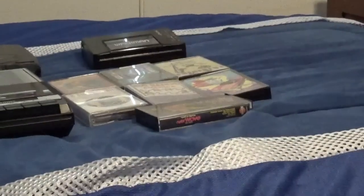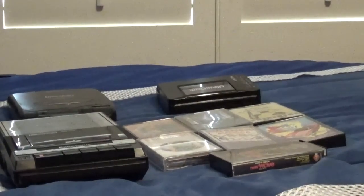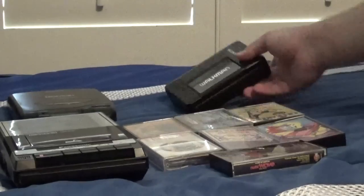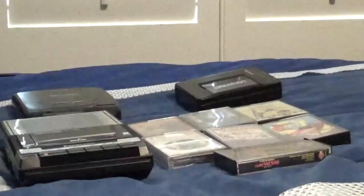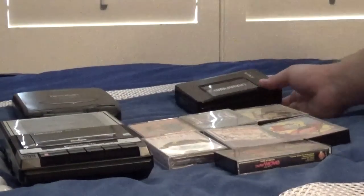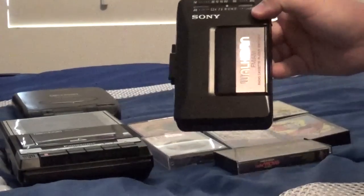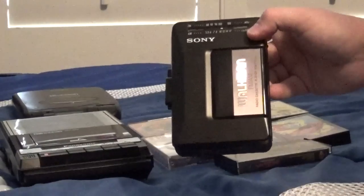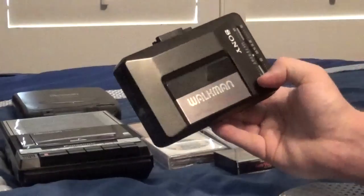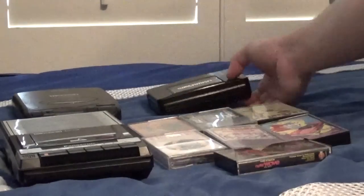All right, moving on to the next item over here. This is a 1990 Sony Walkman F2015 portable AM FM radio cassette player. I showed you guys this the other day as well — it works great.